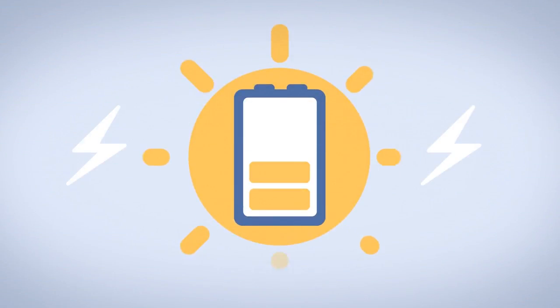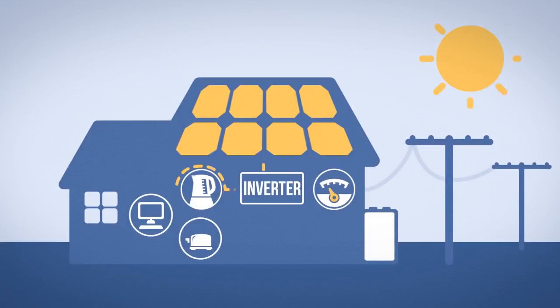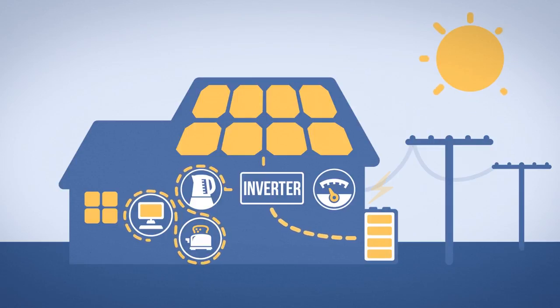Solar battery storage changes how you use your solar power. With solar battery storage, your solar panels will still directly power your appliances while the sun is out. However, the extra power you're generating does not go into the grid — it gets stored in your battery.